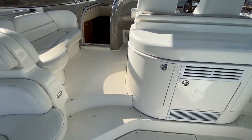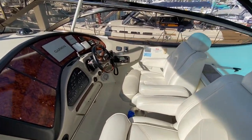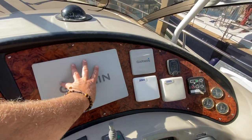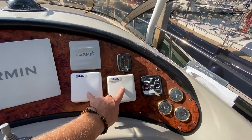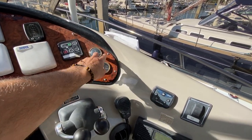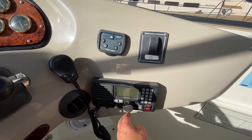Moving forward to the helm station, you can see two captain's chairs. We have a new Cruisers panel that was just installed, a bow thruster controller, newer Garmin GPS plotter, autopilot, both Volvo displays, our Bennett trim tab controllers, fuel tank gauges, and a rudder angle indicator.